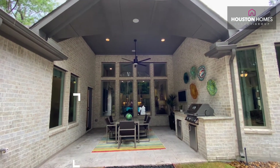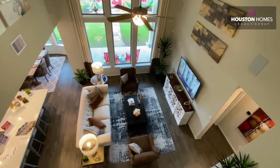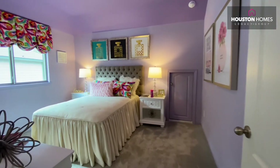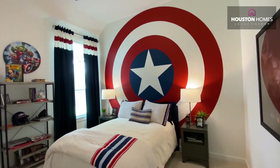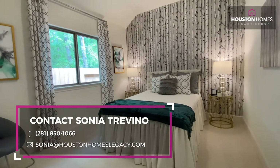Coventry has the ability to customize so you don't have to compromise. We're not just a production builder that says this is your plan and this is the only way we can build it. We actually build it to customize to your family and your needs. I would love to help y'all, and Sonya has been great. Thank you for watching our video.